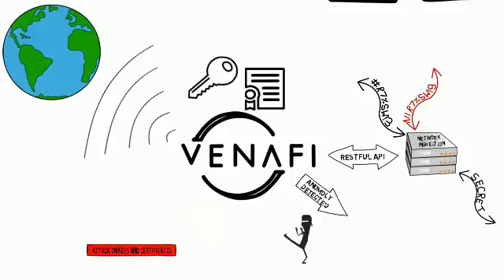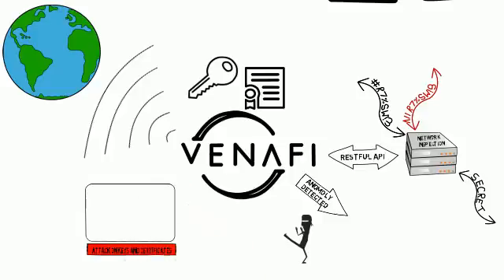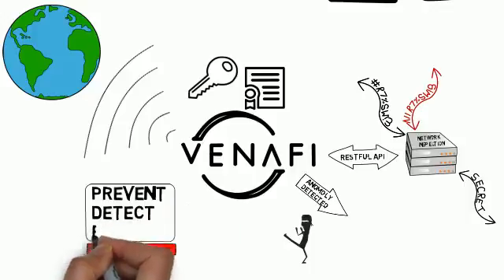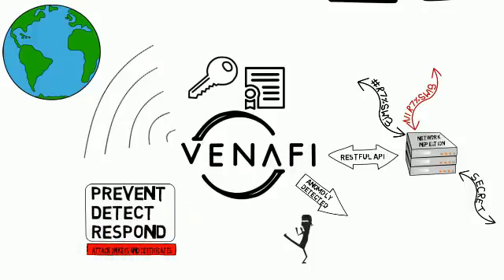Venafi enabled the defense contractor to prevent further loss of data via malicious encrypted channels. They were also able to detect any new rogue keys that may have been injected by cybercriminals. And finally, in the event of rogue keys or certificates being discovered, Venafi Director was able to quickly and easily remove them.